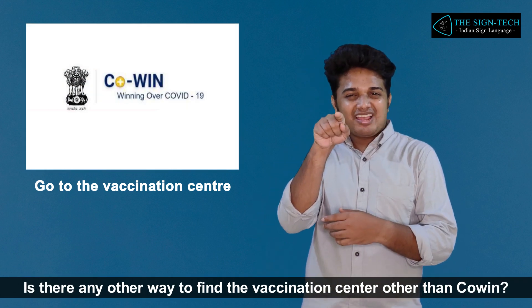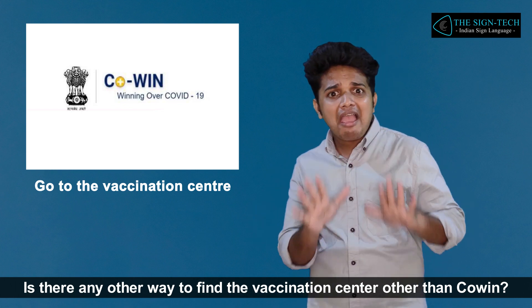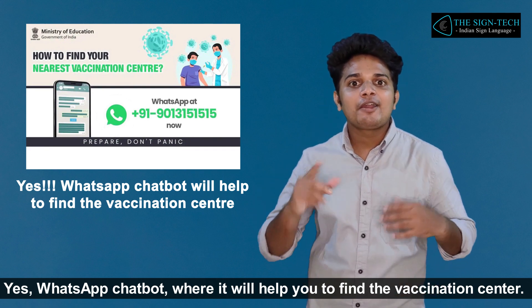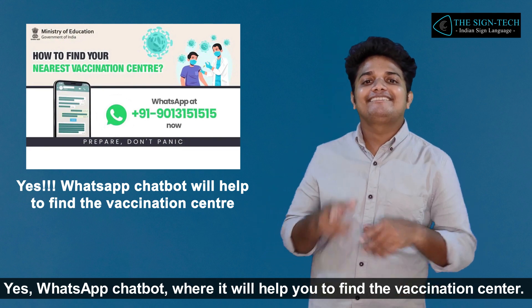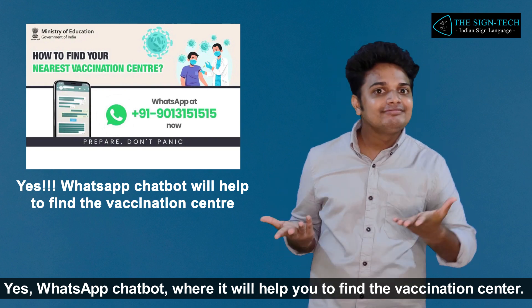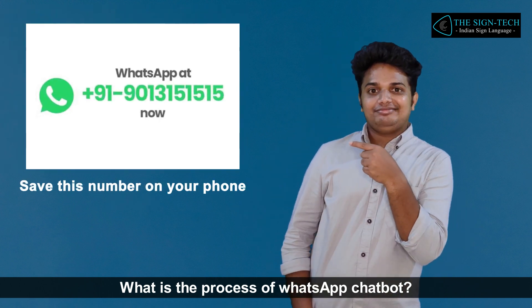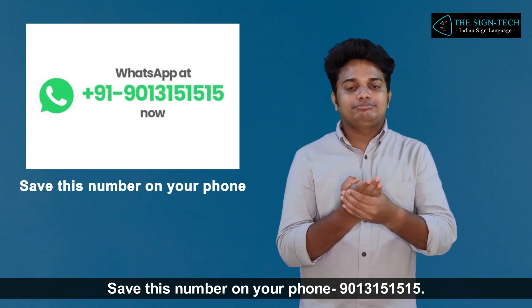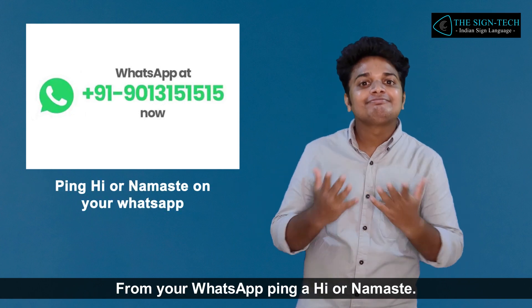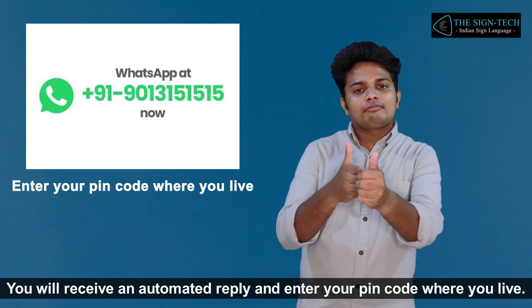Is there any other way to find the vaccination center other than co-win? Yes, the WhatsApp chatbot, where it will help you find the vaccination center. Save this number on your phone. From your WhatsApp, send a 'Hi' or 'Namaste'. You will receive an automated reply — enter your PIN code where you live.